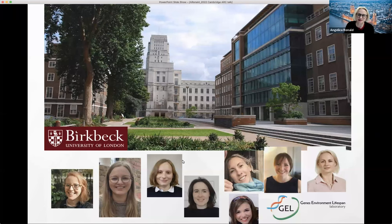We are normally based in Mallet Street near Torrington Square in Birkbeck in London. Contact me if you'd like to visit — we always like to have visitors from friendly fellow labs. These are my current PhD students, postdocs, and my co-director Emma Meeburn.